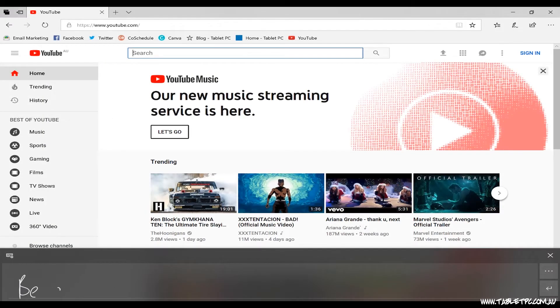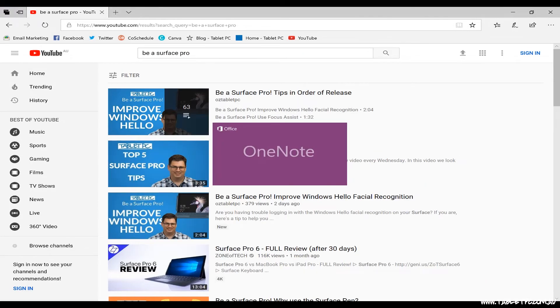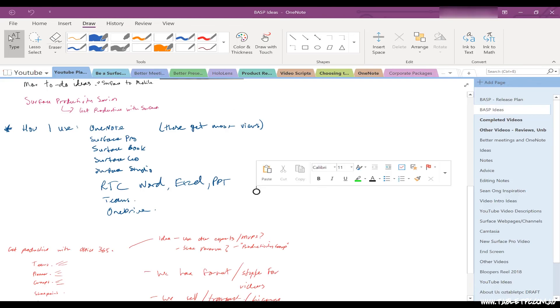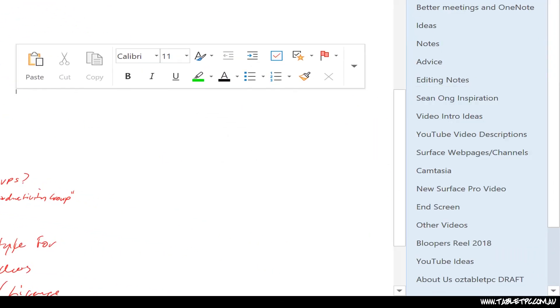To test it out, go back and use the handwriting tool and see if it's improved. Or you could check in OneNote — if you've written out a page, convert it to text and check if the handwriting results have improved. If you found this tip helpful, remember to give us the thumbs up and subscribe to our channel for more Surface Pro tips.